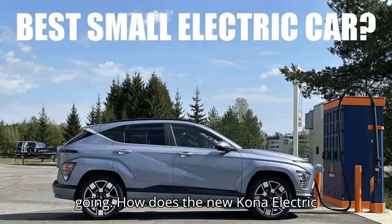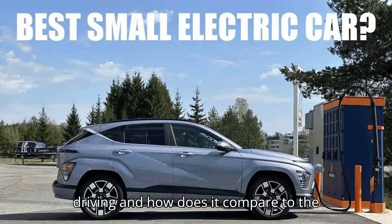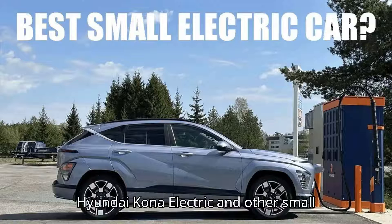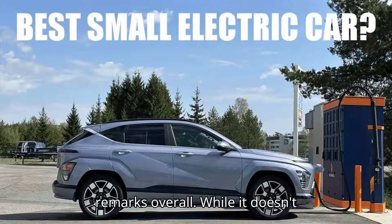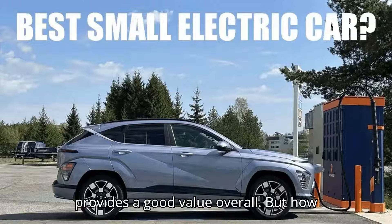How does the new Kona Electric fare in efficiency with extended highway driving, and how does it compare to the Volvo EX30? We've seen several general comparisons recently between the 2024 Hyundai Kona Electric and other small electric crossovers like the Volvo EX30. Hyundai's newest model has received good remarks overall — while it doesn't necessarily excel in any category, it provides good value overall.